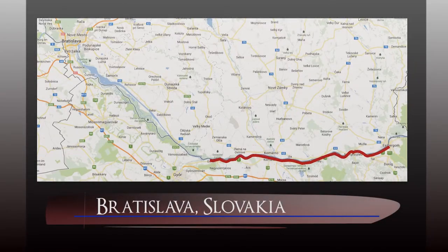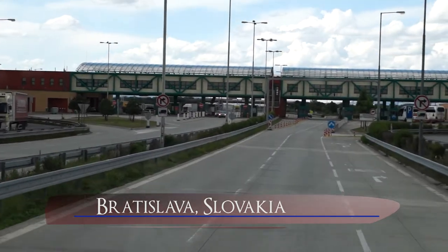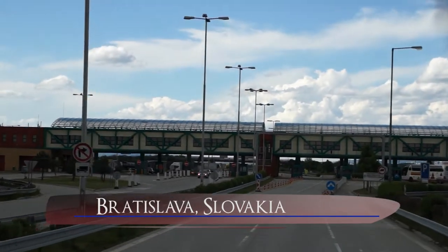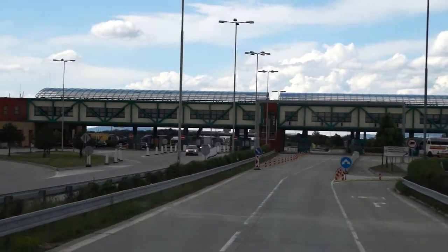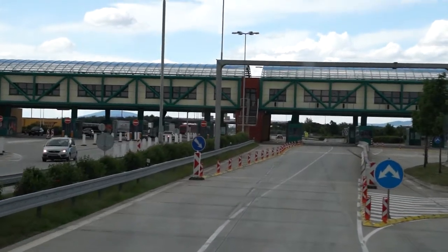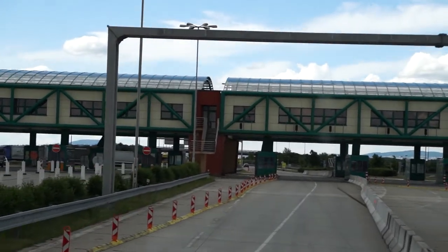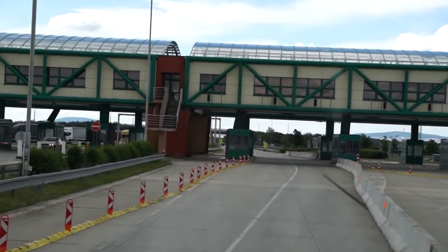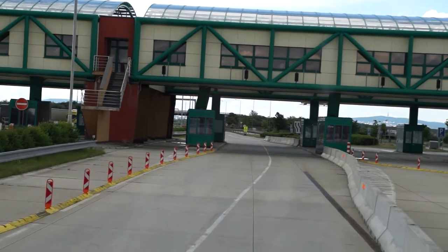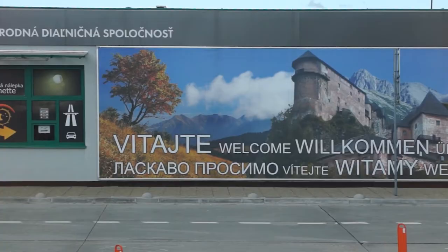We are continuing from Esztergom to Bratislava, the capital of Slovakia. As we enter Slovakia, Werner, our tour guide, points out how difficult it was to cross national borders before these countries joined the European Union. It was really demanding and difficult — those long borders, the long waiting times. And now we are in Slovakia.